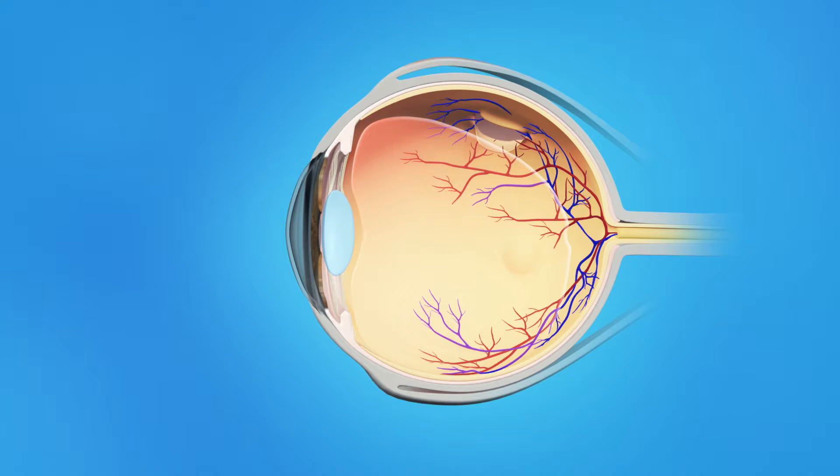Flashes of light or floaters can appear in the field of vision. If a tear occurs along a retinal blood vessel, this can cause bleeding into the vitreous. This is called a vitreous hemorrhage, and it can cause a large number of floaters in the field of vision.